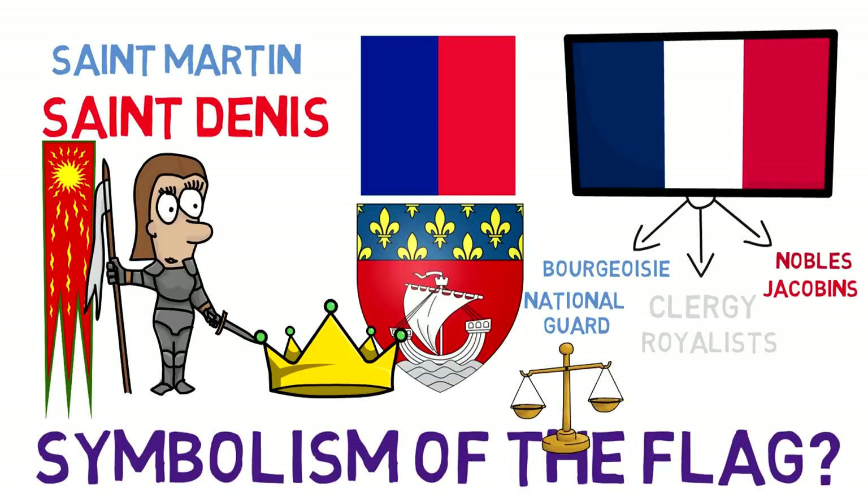The three colors are sometimes associated with the three elements of the revolutionary model: Liberté (freedom) — blue; Égalité (equality) — white; and Fraternité (brotherhood) — red. So that is the French flag today: a vertical tricolor of blue, white, and red.